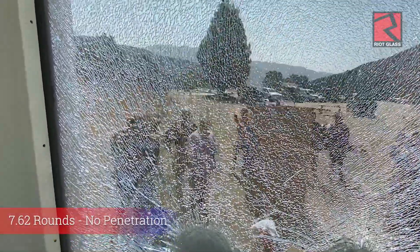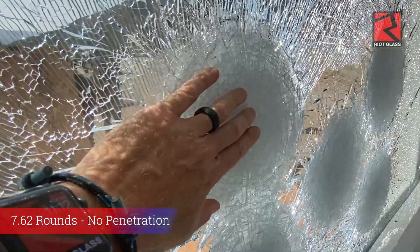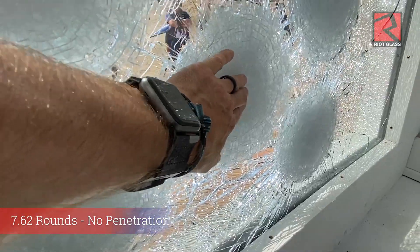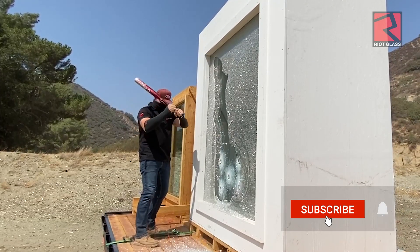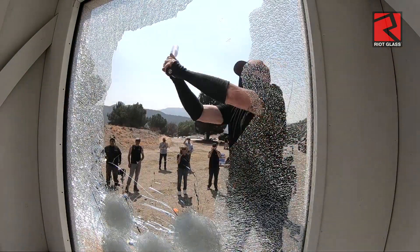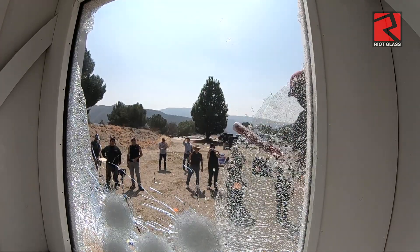And we're back here with the UL logo. No penetration confirmed across multiple shots. After verifying that the RG-8 IGU stopped the 7-6-2 rounds as per the UL 752 level 8 criteria, we decided to break out the tempered outer light so we could better see and capture the view from the inside for the subsequent rounds we were going to shoot at it.